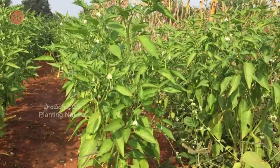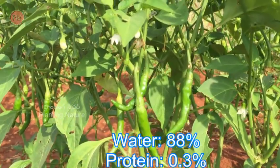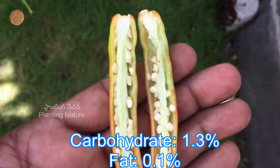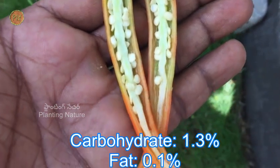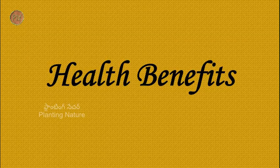Chilli is also grown as an ornamental plant. Nutritionally, the edible portion of chilli consists of 88% water, 0.3% protein, 1.3% carbohydrate, 0.1% fat, and around 0.2% fiber.